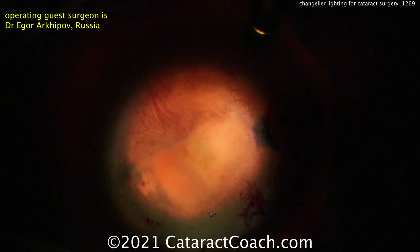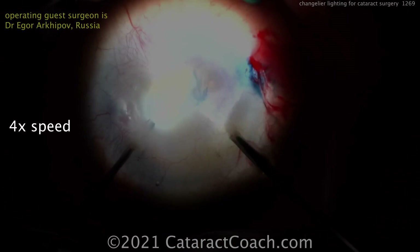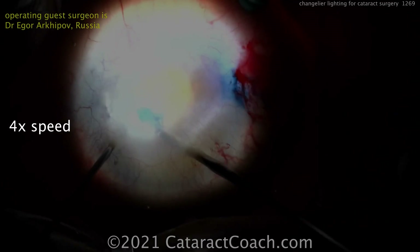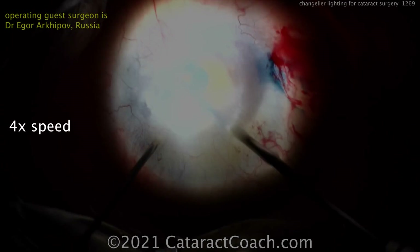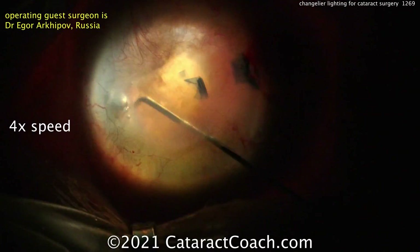But now look what happens. If we turn the lights off and just use the chandelier lighting — lighting up in the vitreous cavity — now you can actually get a pretty reasonable view. The rhexis is being done with right-hand micro forceps; in the left hand is a light pipe. Our video view is a little blurred out, but he was able to get a nice sufficient view to get a rhexis done.